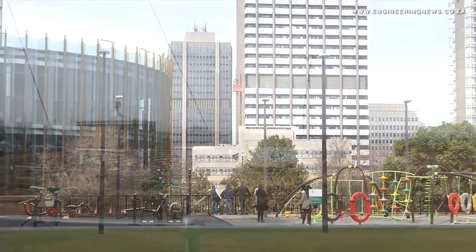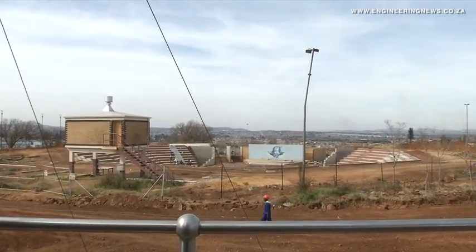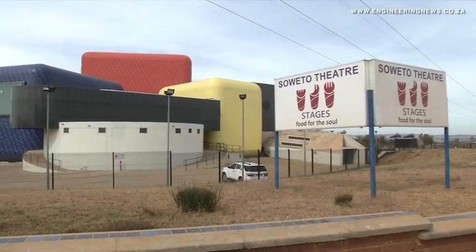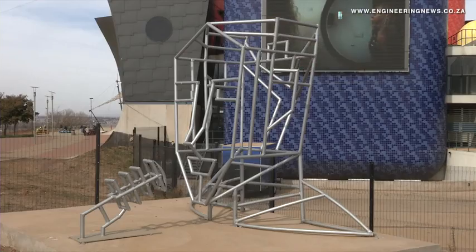Finally, media got the opportunity to view the iconic Jabulani Amphitheatre — another heritage site located on the grounds of the award-winning Soweto Theatre. The amphitheatre was the location where, in 1985, Zinzi Mandela famously read her father Nelson Mandela's letter to then South African President P.W. Botha.